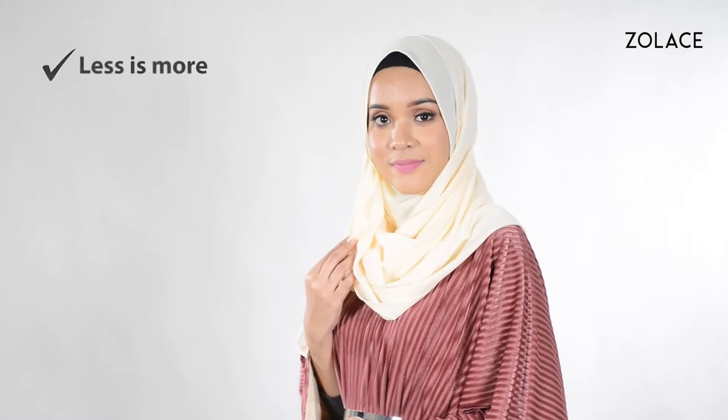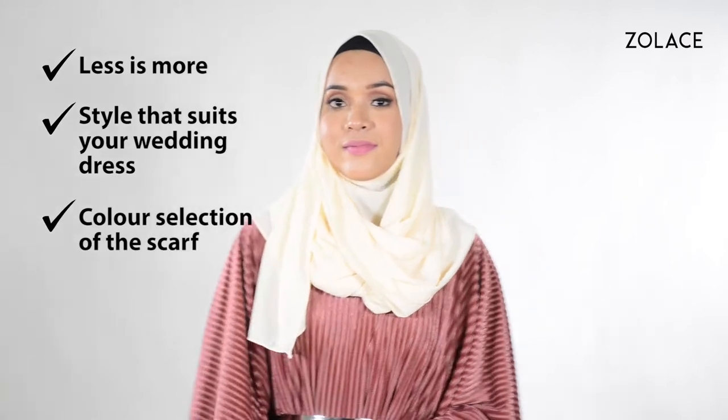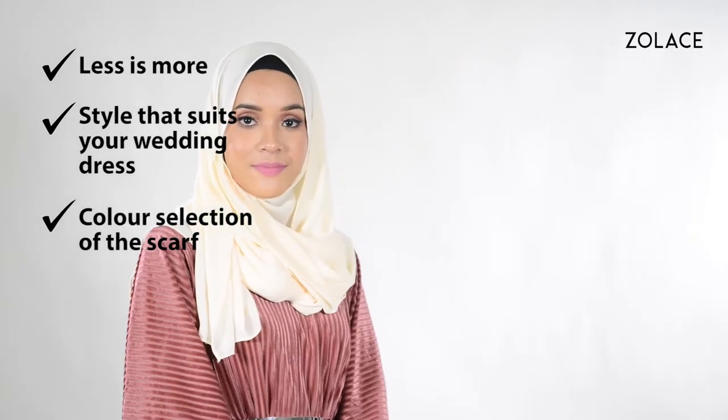Hey Zolace fans! Welcome back to another edition of Hijab Friday. I am Mika from Zolace Malaysia. Today I'll be showing you an elegant shawl style that is different than usual and perfect for a bride-to-be. So how can you select the best headscarf and style for your big day?